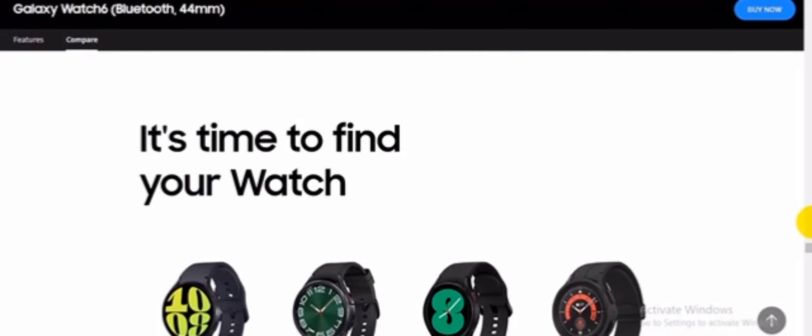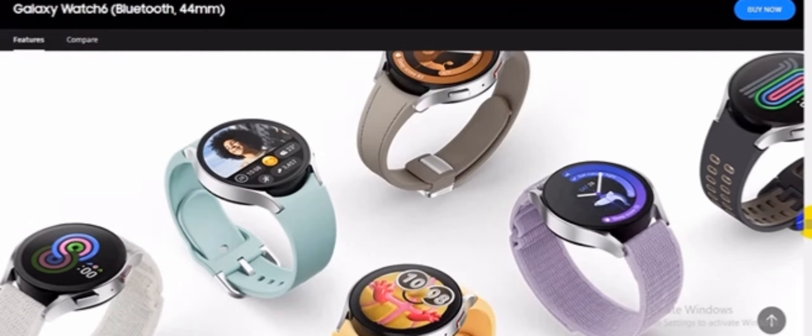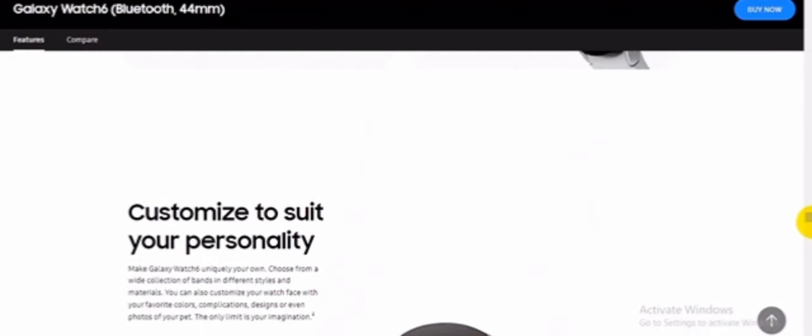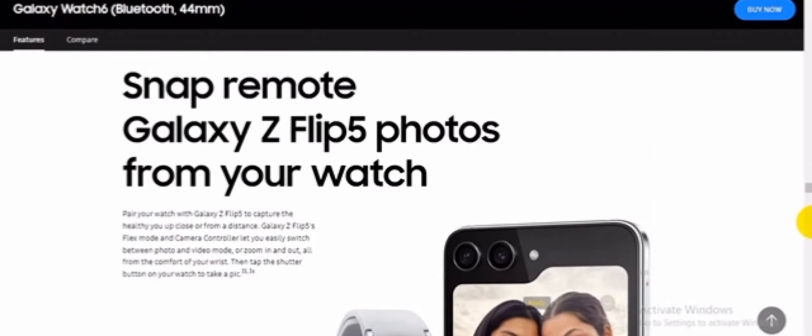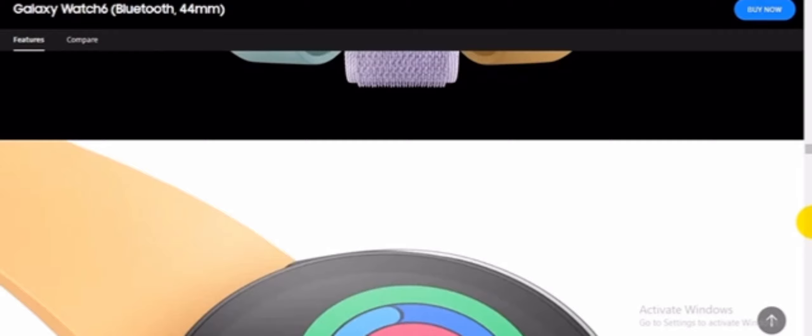Samsung Wallet is available on your watch. Don't fumble in your pockets or rummage through your bag looking for cash or cards — you've got Samsung Wallet for that. Now you can pay and ride without taking out your phone, because everything you need is just a swipe or tap away.